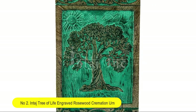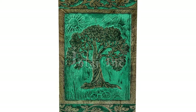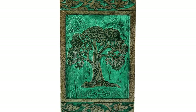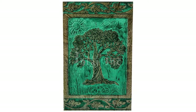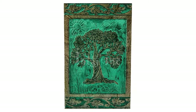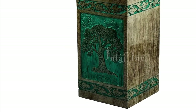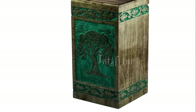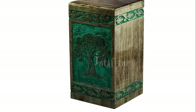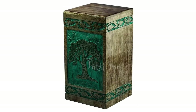Number two: Entire Tree of Life engraved rosewood cremation urn for human ashes — an adult large wooden keepsake urn. Handmade funeral urn, wood urn box, and pet urn for dogs. It can be used as a cremation urn for human ashes, pet urns for dogs' ashes, or urns for ashes as a wooden urn box — the highest quality ever made.